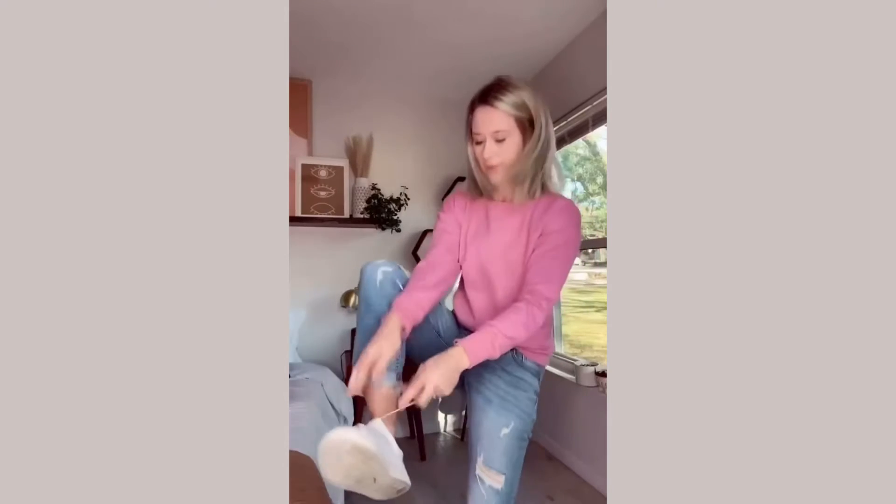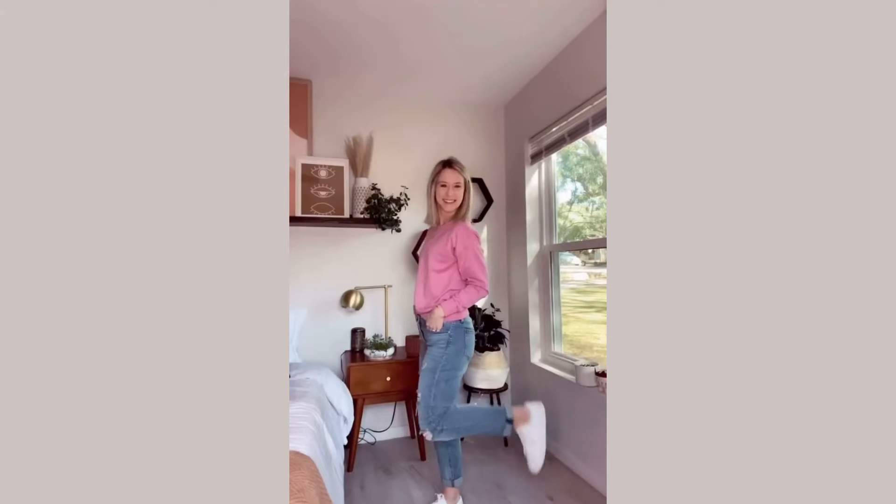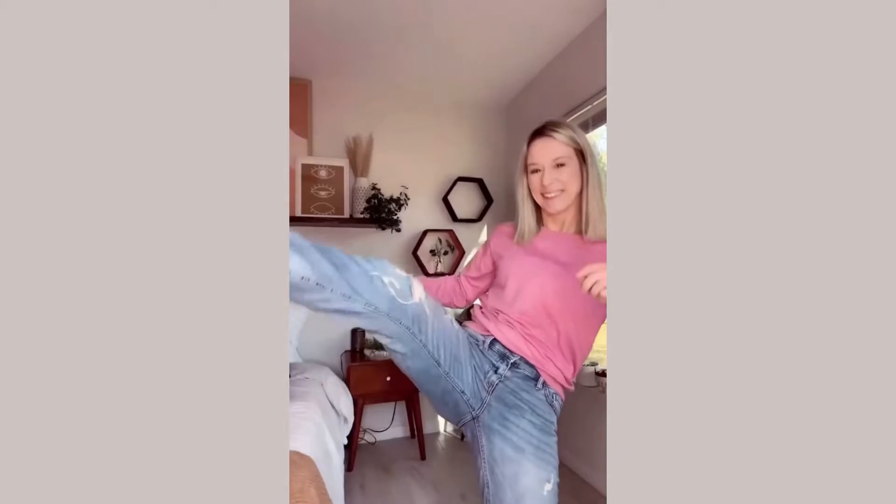Hey guys, back with another affordable outfit of the day! I love this pink sweatshirt — it's so soft and just baggy enough. I added a gold layered necklace and a pair of tennis shoes, which makes for a super casual look. These boyfriend jeans are perfect in all the right places and they're super stretchy. This whole look and more is linked in my bio.